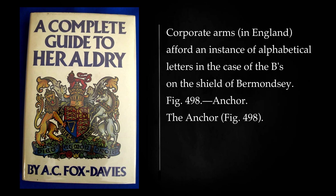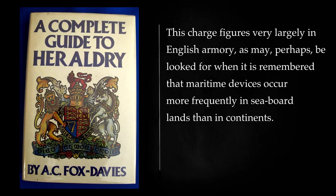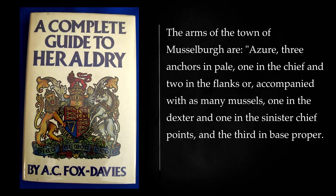The Anchor. This charge figures very largely in English armory, as may perhaps be looked for when it is remembered that maritime devices occur more frequently in seaboard lands than in continents. The arms of the town of Musselboro are: azure, three anchors in pale, one in the chief and two in the flanks or, accompanied with as many mussels, one in the dexter and one in the sinister chief points, and the third in base proper.